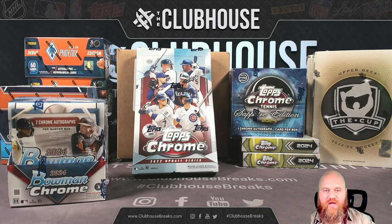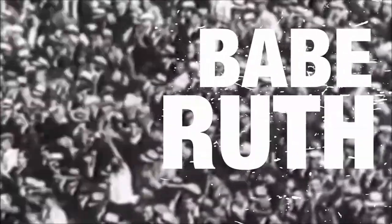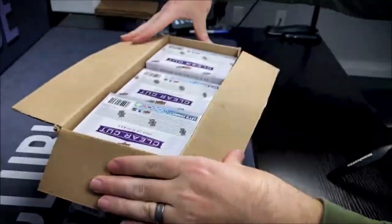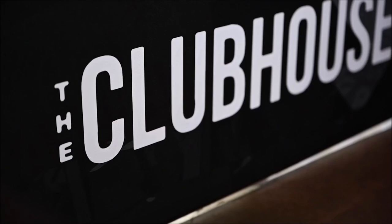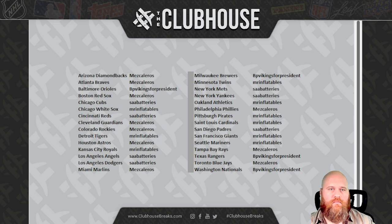All right guys, here we go — little flash mob bonus break for all you new guys. Hope you enjoyed your first pick your price. You'll see more of them popping up; we don't do them every day but we do them often enough. So here we go, let's roll it. Oh baby, big old hit — this wall is crushed! Oh come on, one of one. Wow, that's filthy. All right guys, a little bonus break action, Bowman Chrome style. Teams are up on the screen, let's roll it.